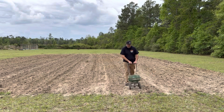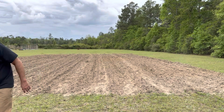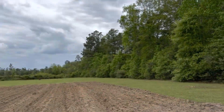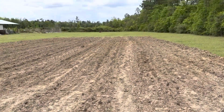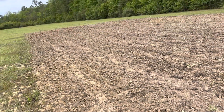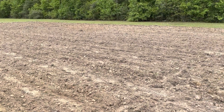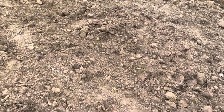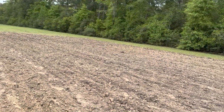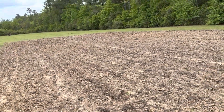Alright, that is it. That's all the lime and all the fertilizer. You can see the fertilizer - got it down in a pretty even layer all through the garden. The lime is brown so you're really not going to see it in the dirt all that well on camera.